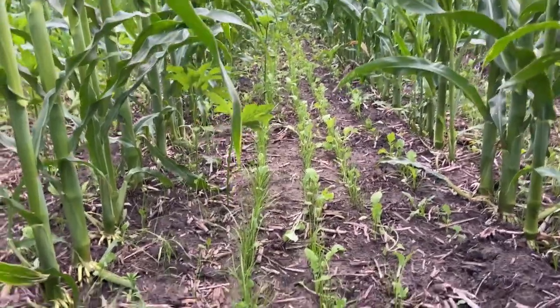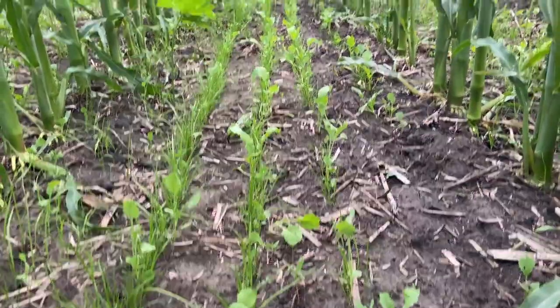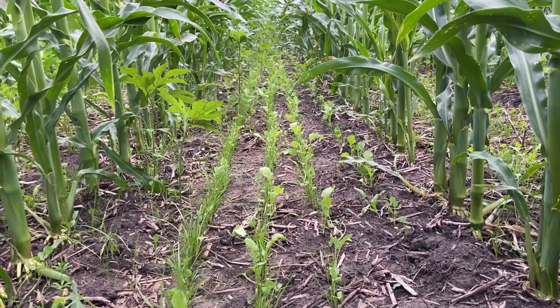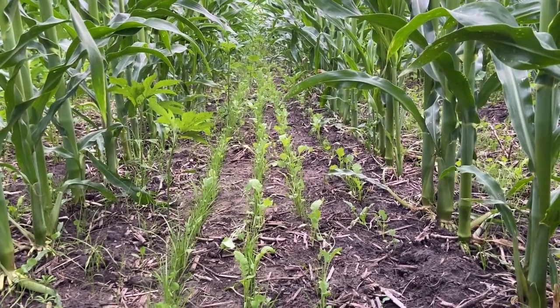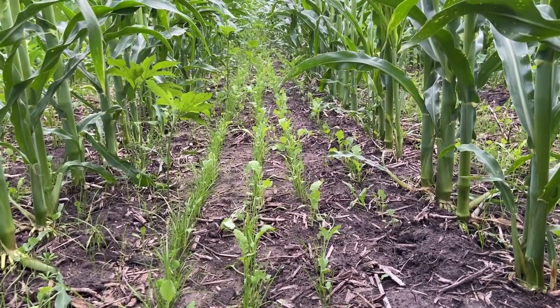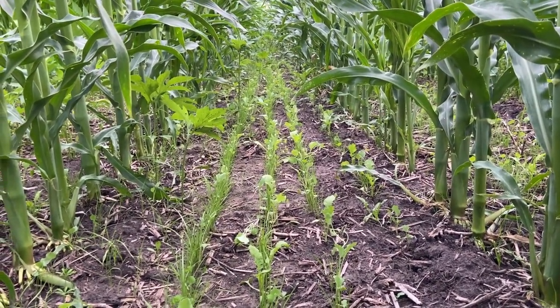I happened upon a spot here down under the corn canopy where there's a really nice row of cover crops. This is one of the better rows or spots I've seen so far in the field out in the middle. That's really nice — that's kind of representative of what we would like it to always look like.